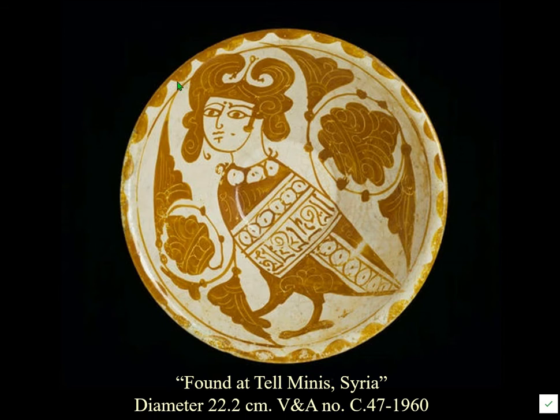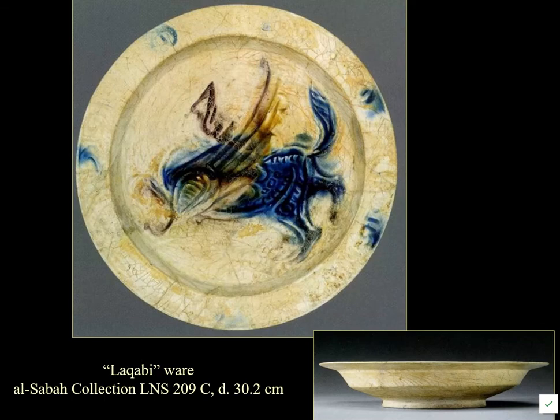Notable features of Telmanese wares include a rim clearly related to the Fatimids, incision through the lustre paint related to phase two at Fustat, and imagery related to things seen in Fatimid Egypt. It is clearly a next-phase development. Another ware of probably the same period is known as Lacabi ware.